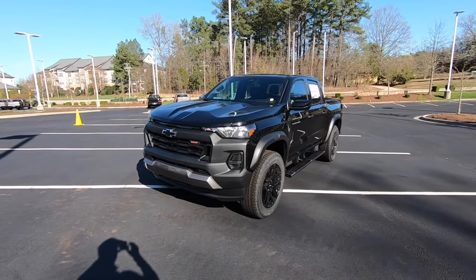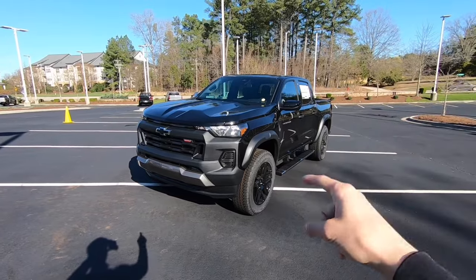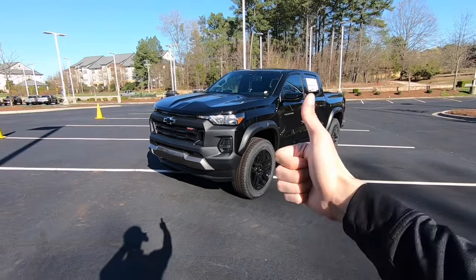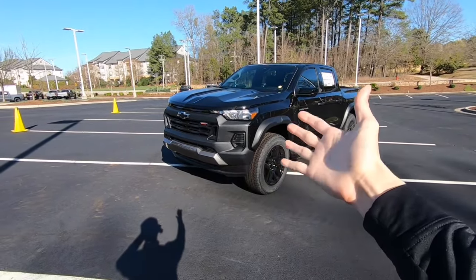Hey, what's going on everyone? Welcome back to the channel. My name is Joshua McDonald and today we're going to be taking a look at this 2024 Chevrolet Colorado Trail Boss. Before we get started, make sure you guys leave a like on this video, subscribe down below to see more car content, and let's jump right into it.